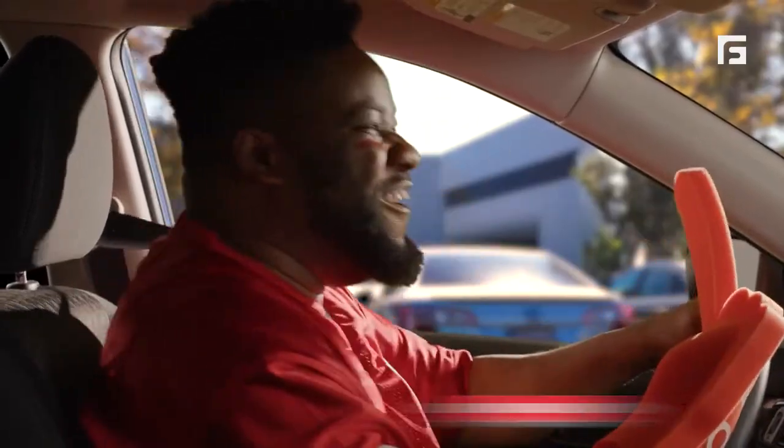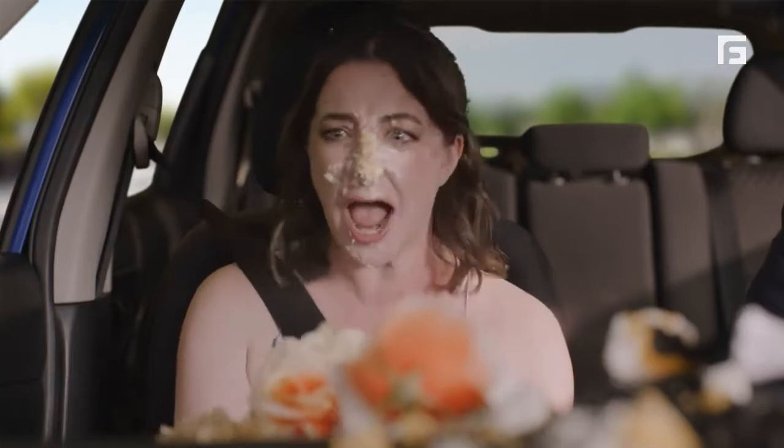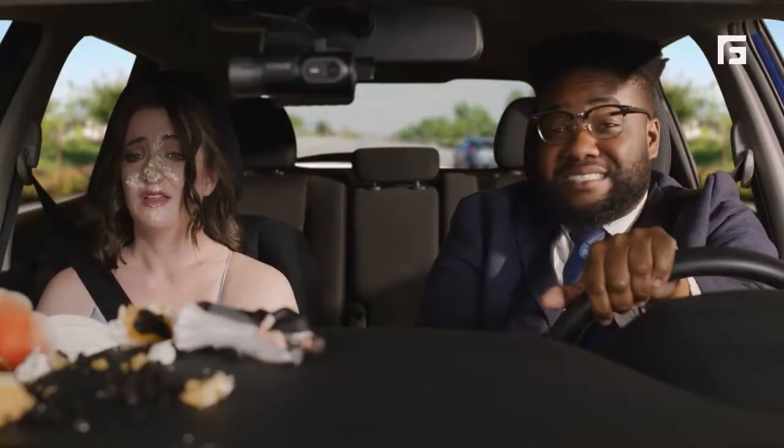Your in-car co-pilot that makes sure you are a legendary driver, or at least a safer one.